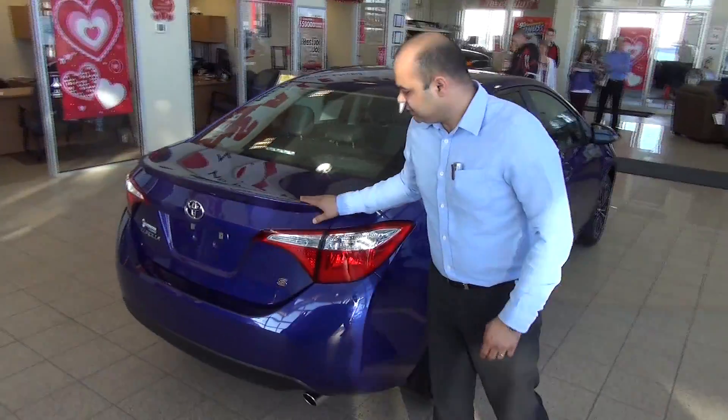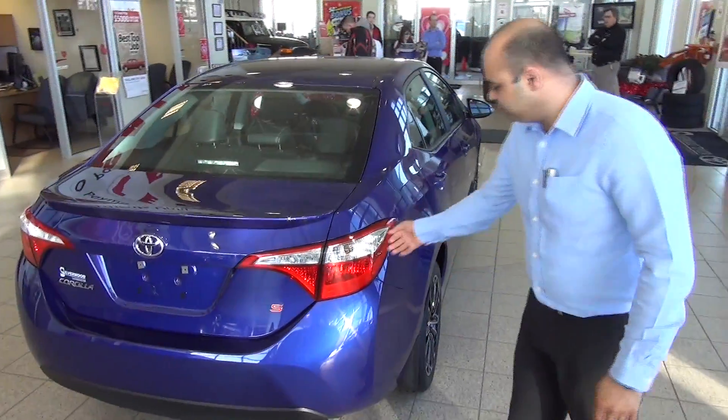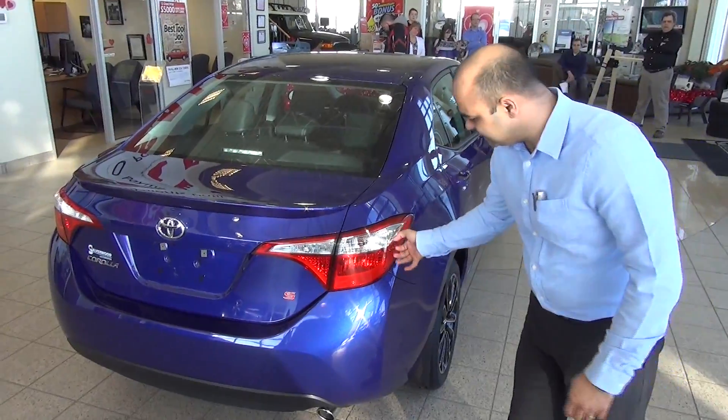Being a sports model, you get the spoiler at the end over here, and the Vortex generator — there's one in the front and two at the sides.